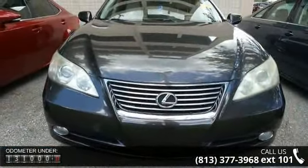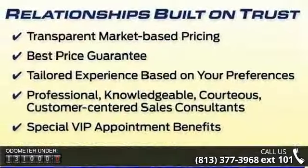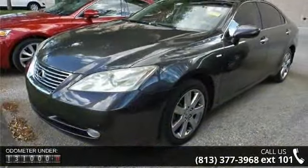Some of the top features included with this vehicle are Pebble Beach Edition, 8 speakers, Lexus Premium Sound System, MP3 decoder, and Radio Data System.